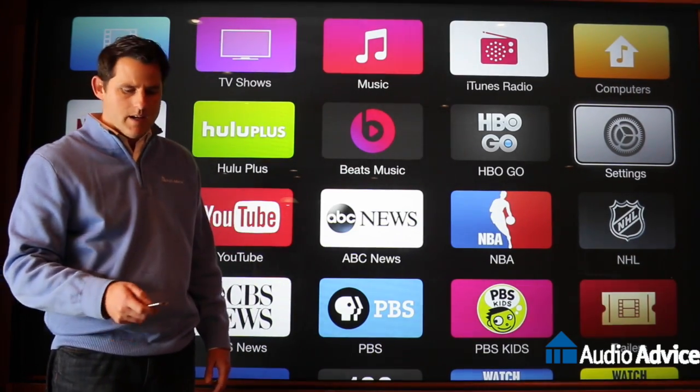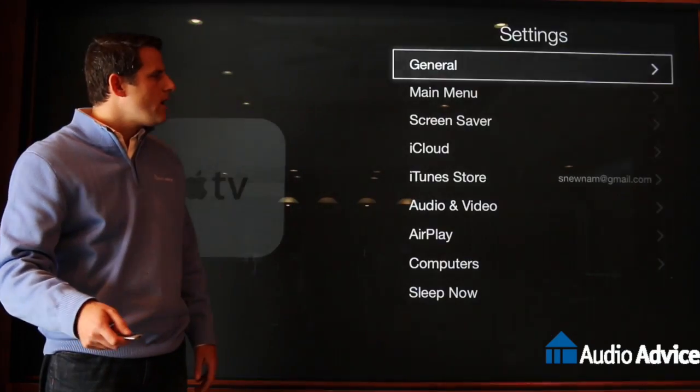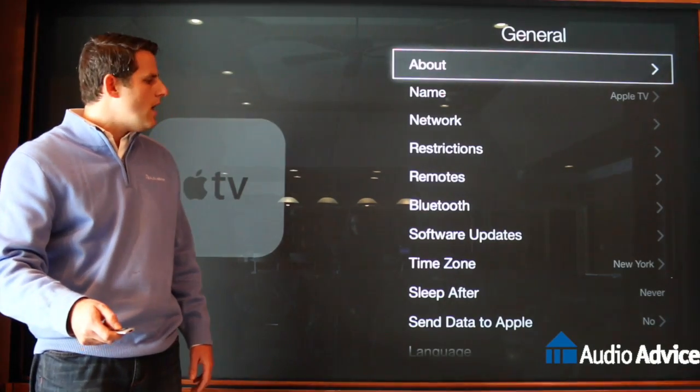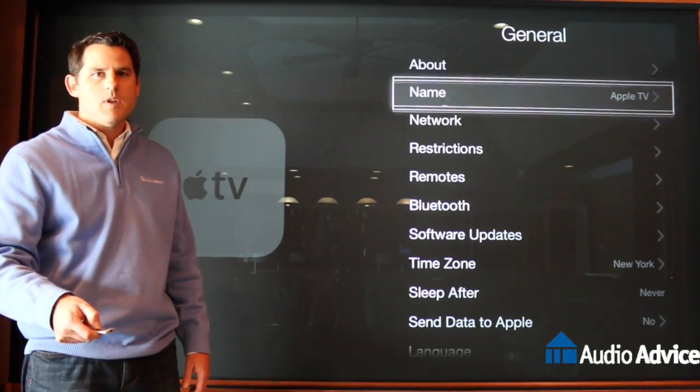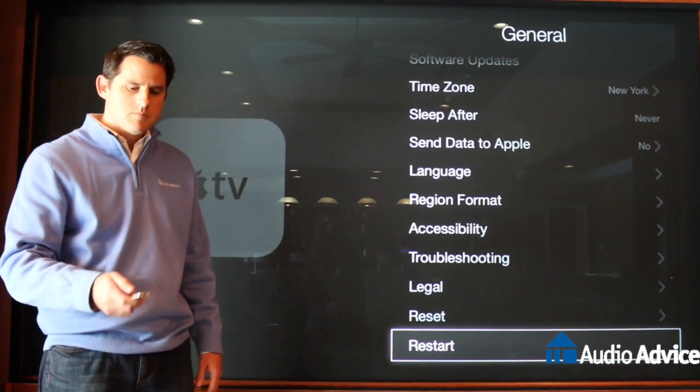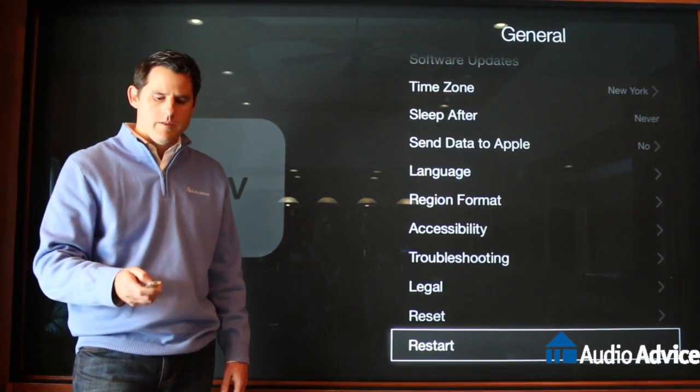First thing you do is navigate to Settings. Under Settings, you'll go into the General menu, navigate all the way to the bottom — this is the place where you'll restart the Apple TV. Usually this will fix most things that you can run into.